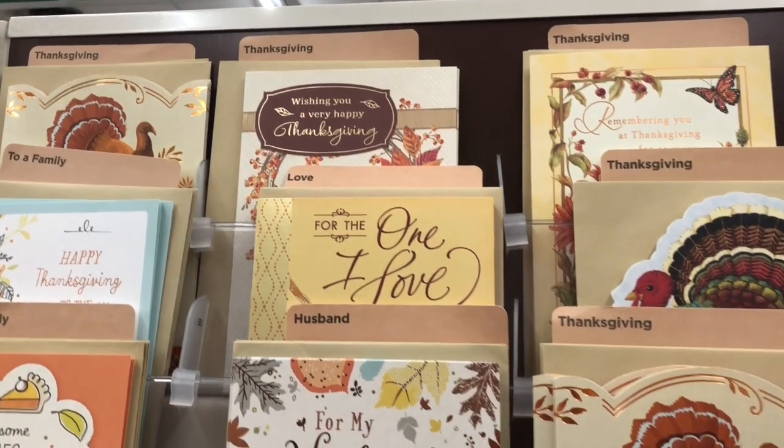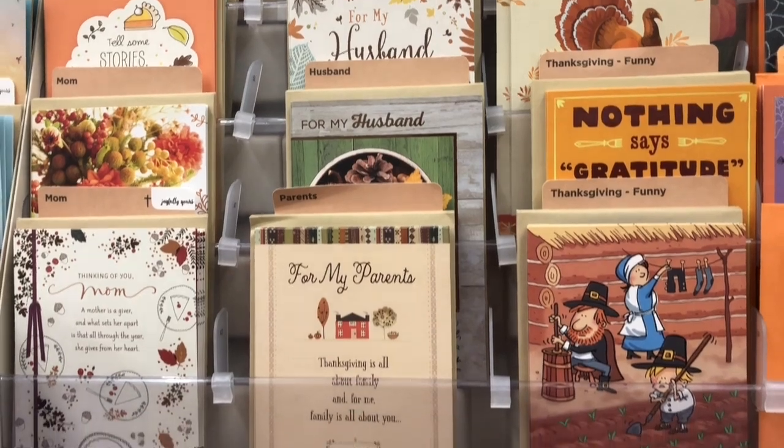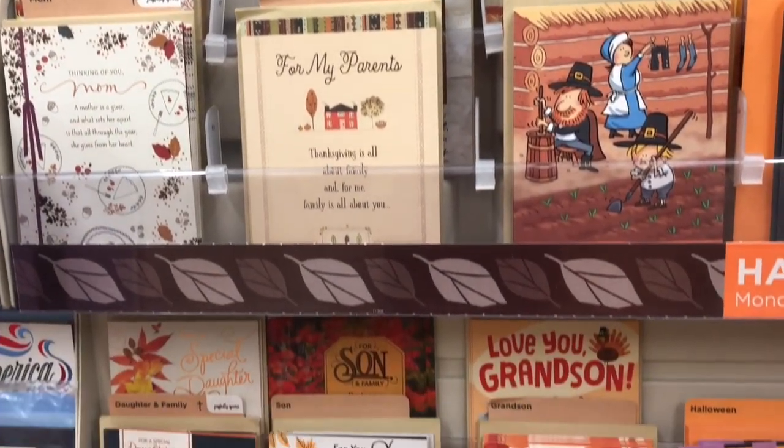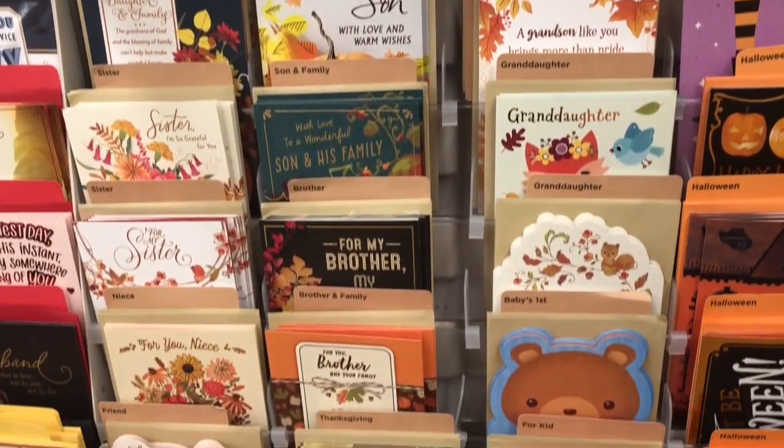There are Thanksgiving cards at Dollar Tree and I can't wait to send these out to my friends and family. I love sending all of these cards out around the holiday times just to let them know that I am thinking of them.